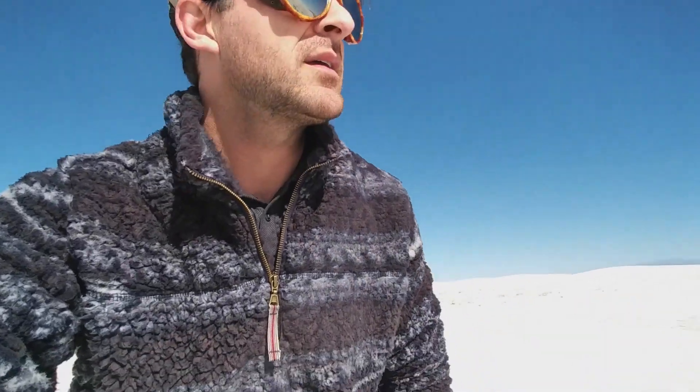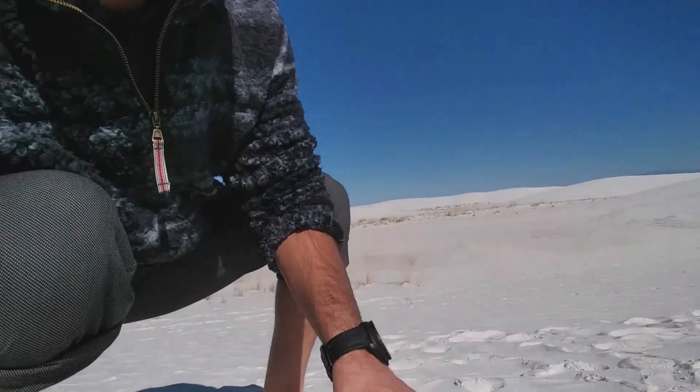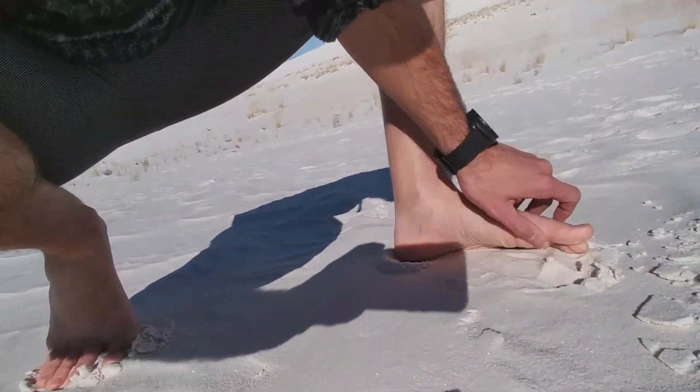It's super surreal out here. This is micro-fine gypsum sand. It's just crazy. It's very cold on my feet — you can see I'm walking barefoot.